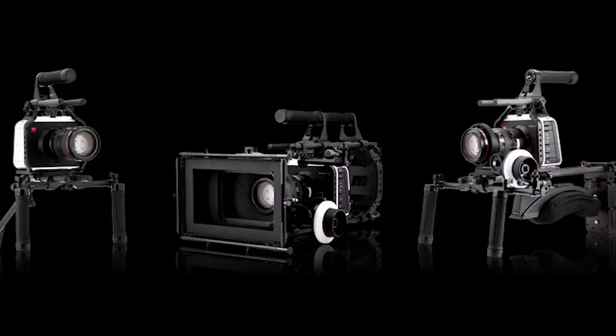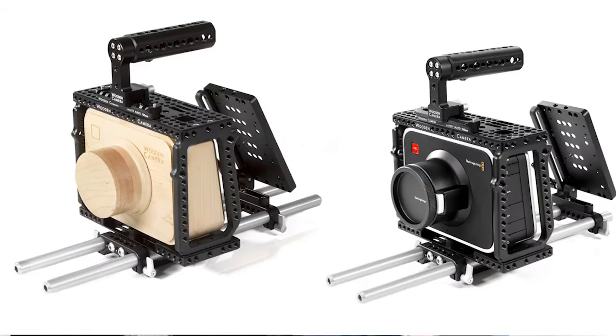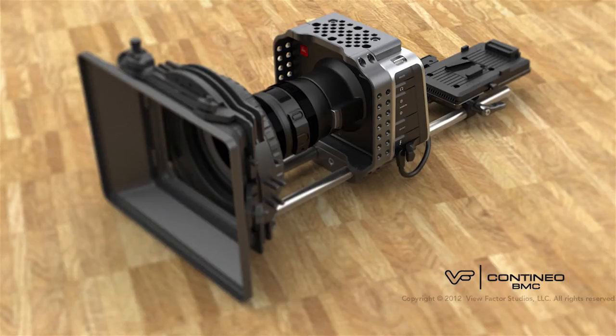Let's talk a little bit about the accessories. Accessories for this camera are made by Red Rocks, Zacuto, Revolution, Cinema Rentals — a Wooden Camera has some great stuff, View Factor, and I'm sure I'm missing some people.